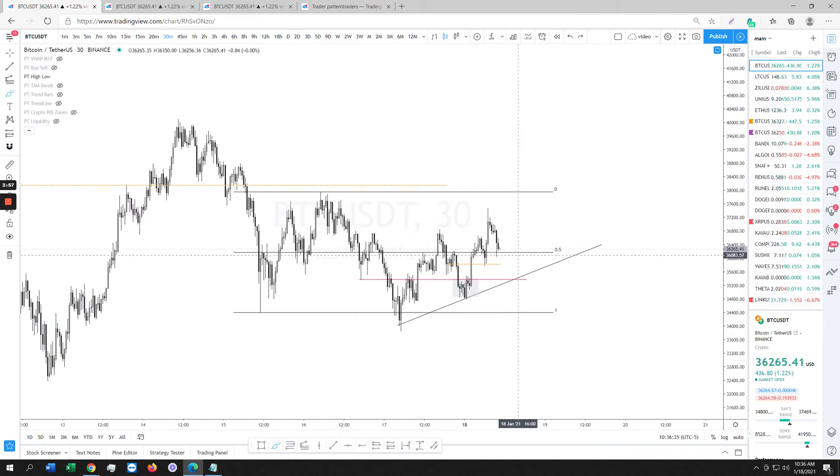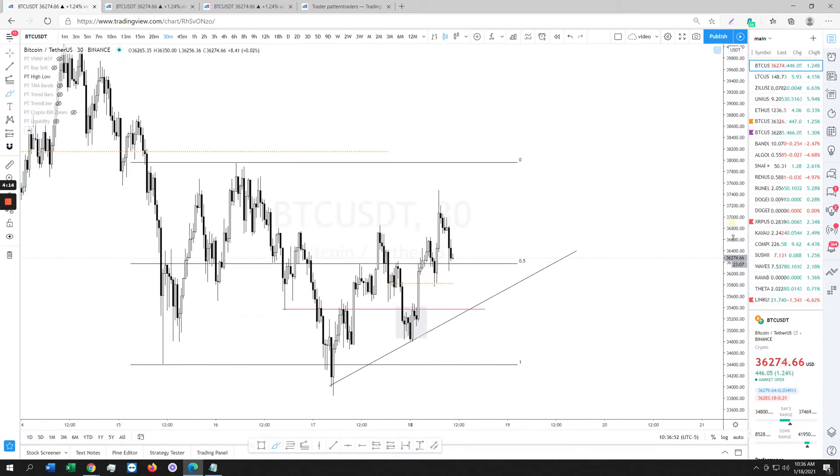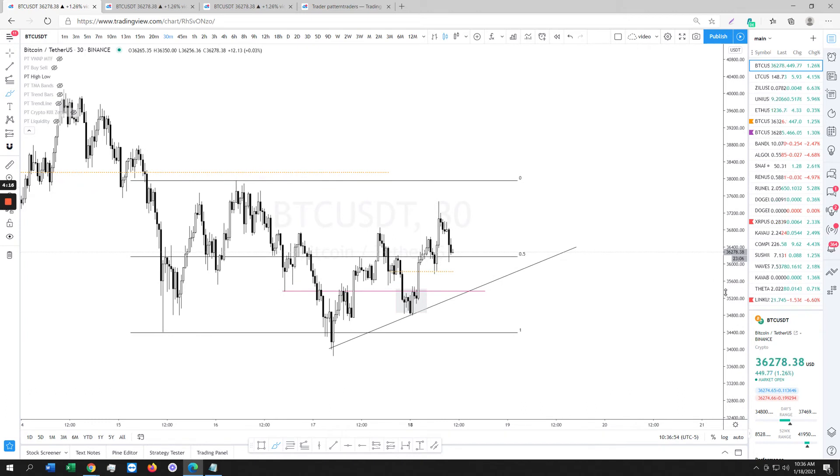I'm currently still in scalp longs. I might open new ones depending on how price looks when it comes down. But overall this looks disgusting to me right now — it looks like it wants to come to at least the low 36,000s, somewhere down here, unless we get some random impulse move up. It looks pretty awful.